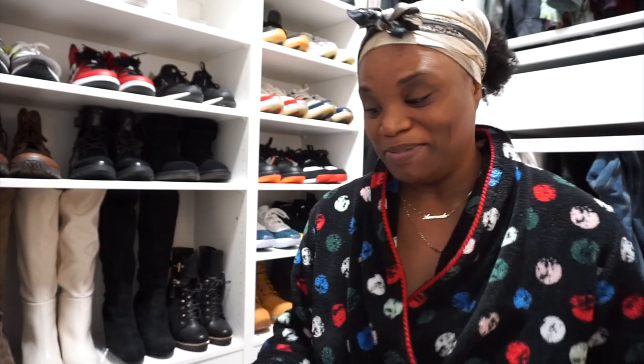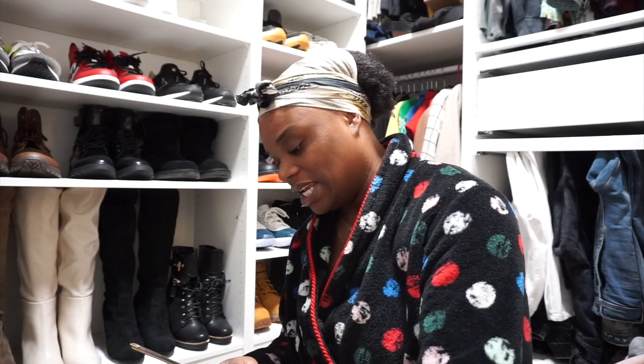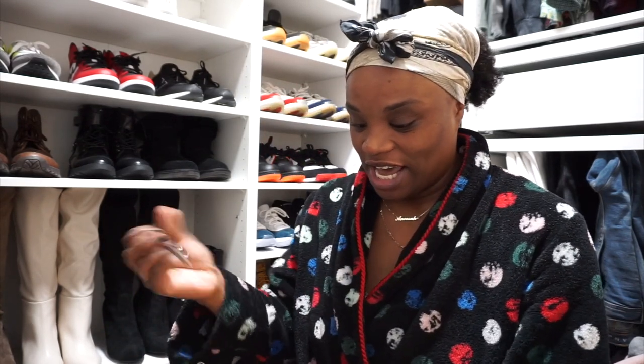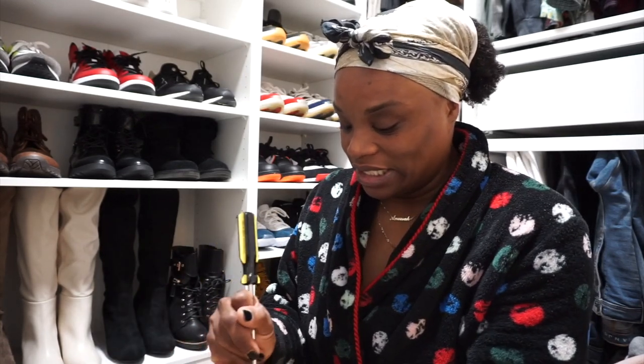Good morning guys, welcome back to another day of Vlogmas. So today I got a package and I'm excited — I'm trying to contain my excitement. I looked back at my first video and I was so loud. I'm gonna calm down today, but I got my other purse I told y'all about. I have another bag coming and it came early this morning, so we are about to get right into it.